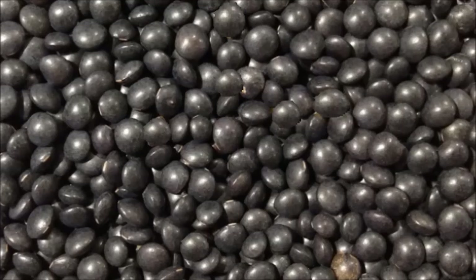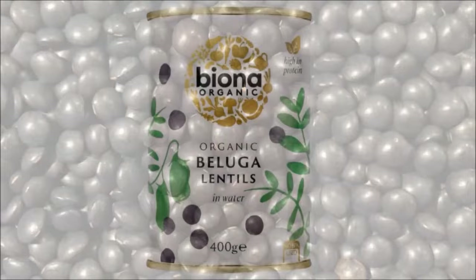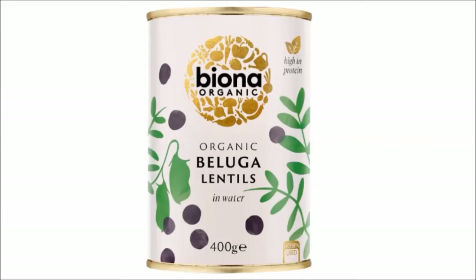For those in the UK, Biona makes BPA-free canned beluga lentils, which is awesome — although there is added salt, sadly. But on the days you can't cook your own lentils, it's a really convenient way of getting your daily anthocyanin intake, as long as you don't have high blood pressure.